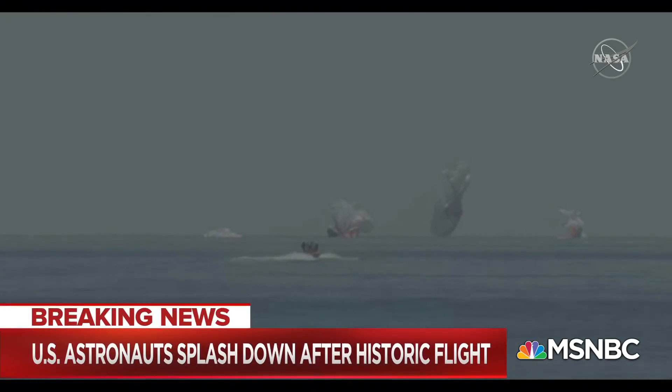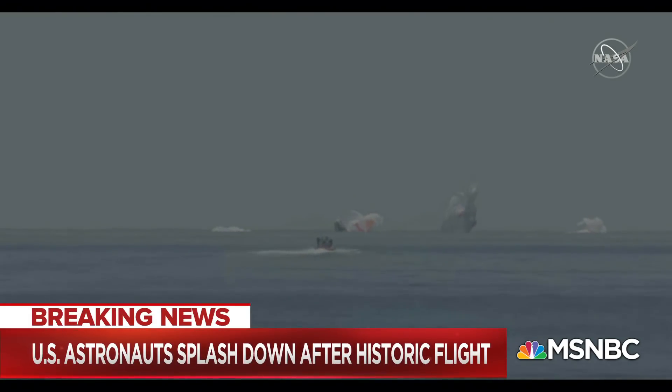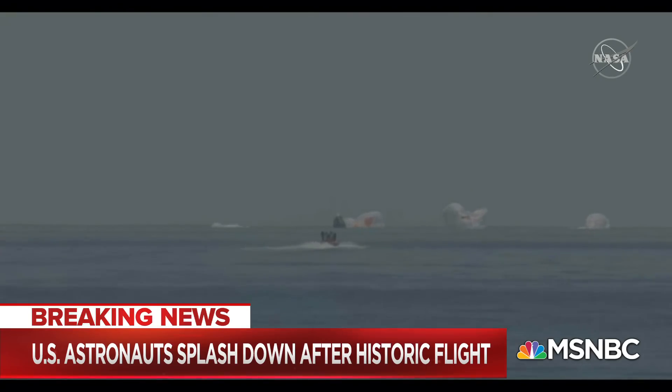Splashdown. As you can see on your screen, we have visual confirmation for splashdown. SpaceX copies and concurs. We see splashdown and mains cut. Dragon Endeavor has returned home. NASA astronauts Bob and Doug — on behalf of the SpaceX and NASA teams, welcome back to planet Earth, and thanks for flying SpaceX.